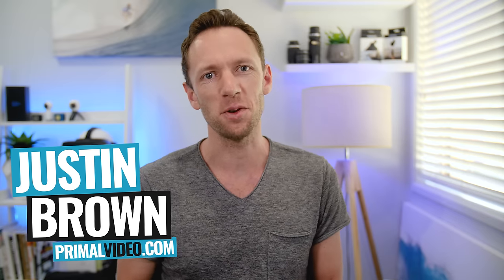Hey, it's Justin Brown here from Primal Video, where we help entrepreneurs and business owners amplify their brand and their business with video. If you're new here, then make sure you click that subscribe button, and all the links to everything we mentioned in this video you can find linked in the description box below. So let's jump into it.